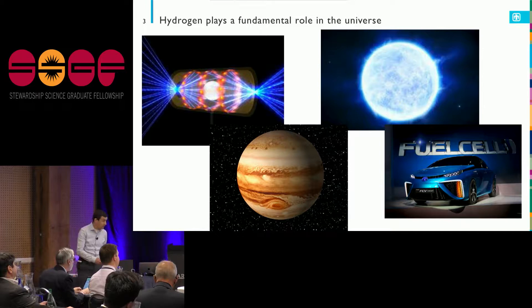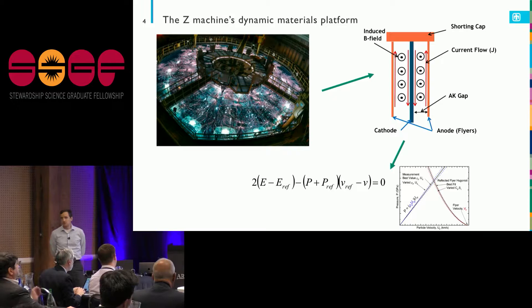We want to use Z to drive hydrogen to really high temperatures and pressures to inform what's going on with our fusion concepts. The Z machine has these huge capacitor banks around the outside that store megajoules of electrical energy that, in a sort of lightning show, get shaped down into a pulse lasting only a few nanoseconds and generating enormous currents — megaamp scale.